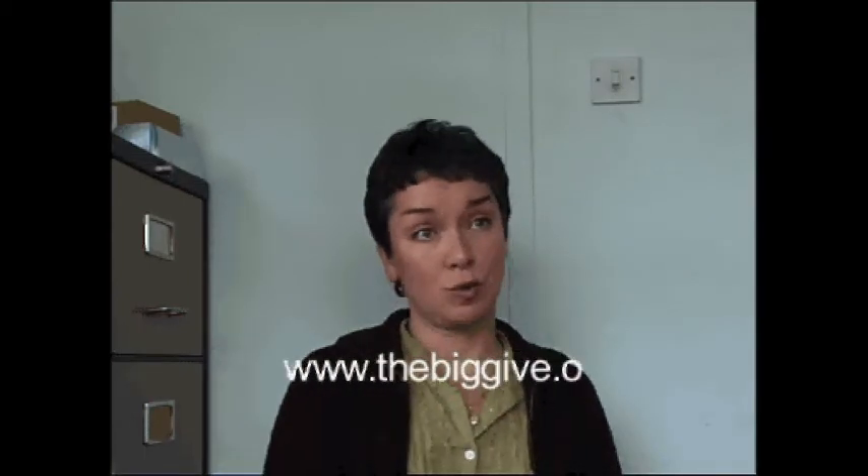If you were ever going to help out red squirrel conservation, now is the time to do it. Please donate through the Big Give — the minimum you can pledge is £5 and they will double that pledge. Now is the best time to donate and double your money at www.thebiggive.org.uk.